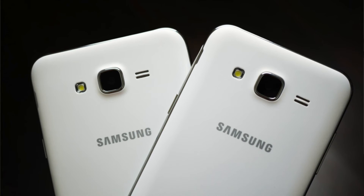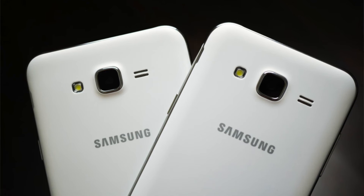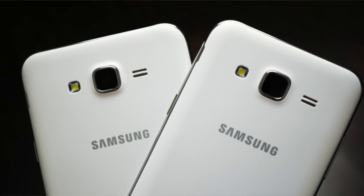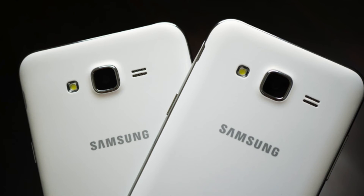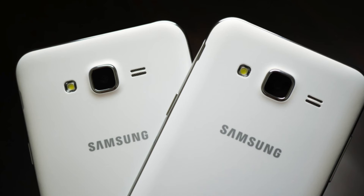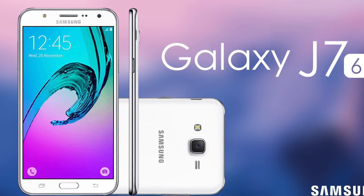For video calls and selfies it supports a 5 megapixel front camera accompanied by another LED flash. To store data and files, the J7 houses 16GB of built-in memory, expandable via microSD card up to 128GB. The Samsung Galaxy J7 2016 is priced at Rs. 18,000.